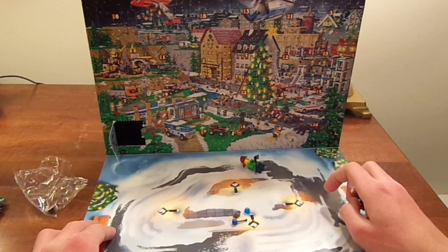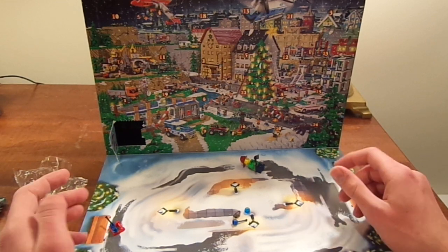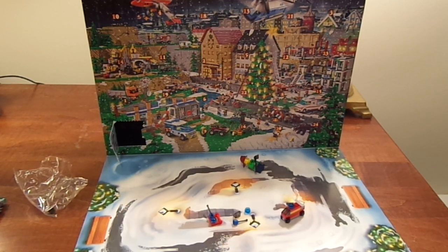That begs the question — why is there a road here? Those are median lines, but it doesn't really make sense. It doesn't make any sense. Okay, maybe day eight will give us an answer. See you guys later, bye!